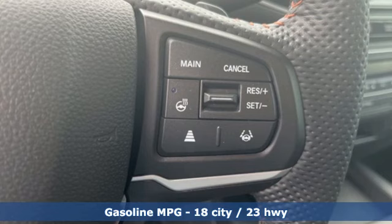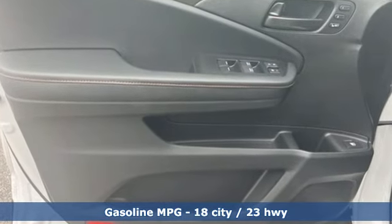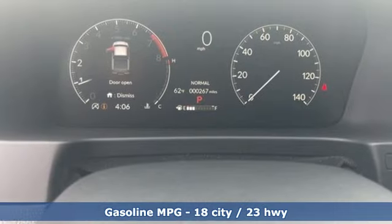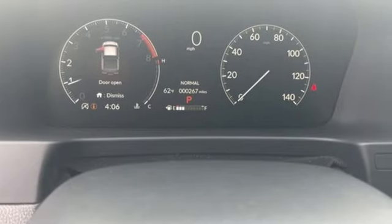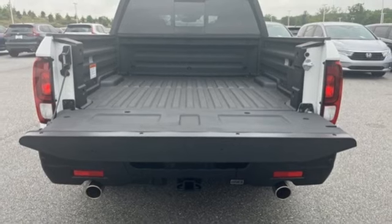It boasts an impressive list of features like these: automatic transmission, four-wheel drive, engine auto stop-start feature, express open and closed sliding and tilting sunroof, and integrated navigation system with voice activation.